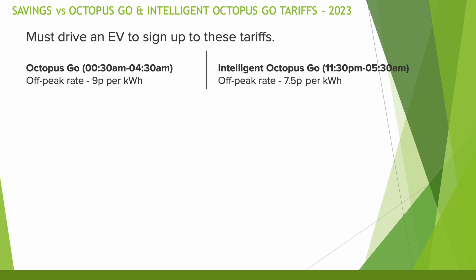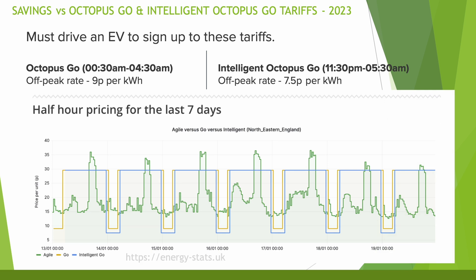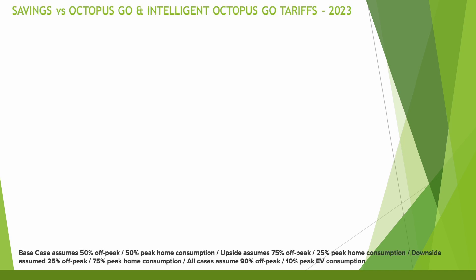Next, let's look at the Octopus Go and Intelligent Octopus Go tariffs. For these, you need to drive an electric vehicle. Both offer a cheap rate window of electricity overnight: Octopus Go offers four hours between 12.30am and 4.30am at 9 pence per kWh, and Intelligent Octopus Go covers 11.30pm to 5.30am at 7.5 pence per kWh, plus potential additional off-peak hours based on how green the grid is. I've used the same calculation across both tariffs, but assumed a downside case, a base case, and an upside case, depending on how much energy you could utilise at the cheaper off-peak rate.